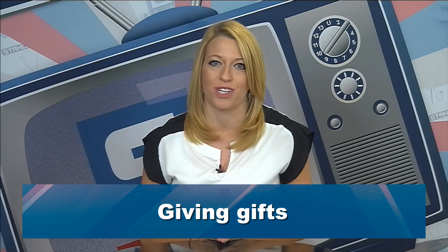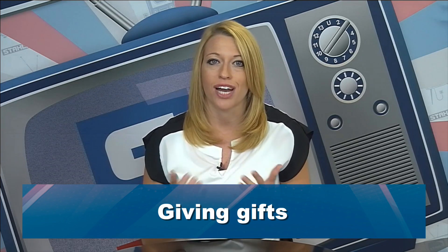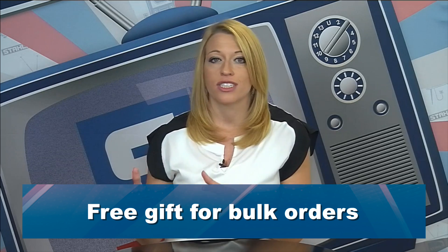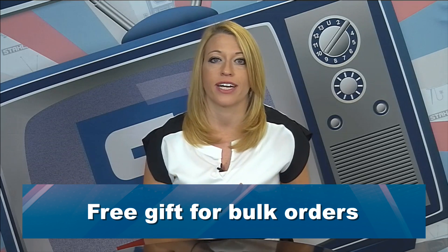After we look at emails, I want to talk about gifts. Gifts are a great way to show appreciation — there's no better way than to give a physical gift. One idea would be to do a free gift for bulk orders: buy 100 t-shirts and get this free gift, or buy 10 t-shirts and get a gift free. You want to thank people for ordering bulk items and purchasing a lot of items from your store, whether it's a package or multiple products.